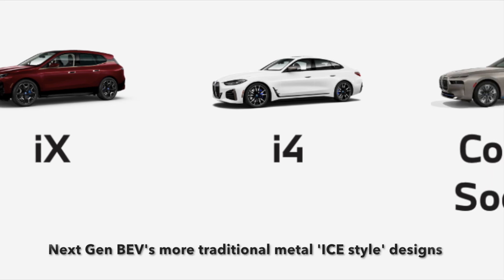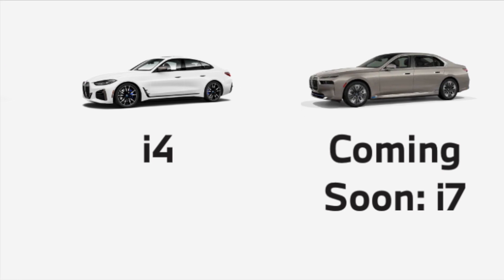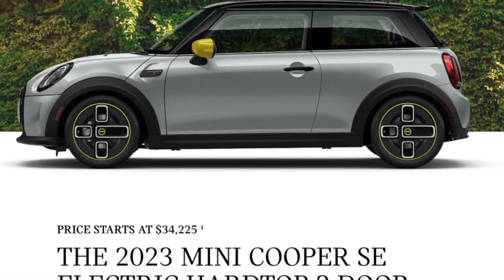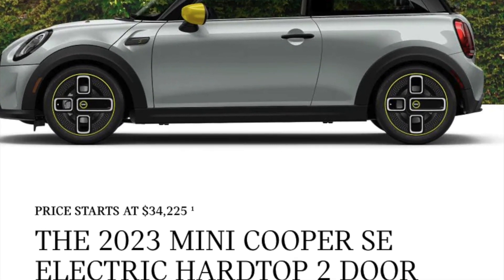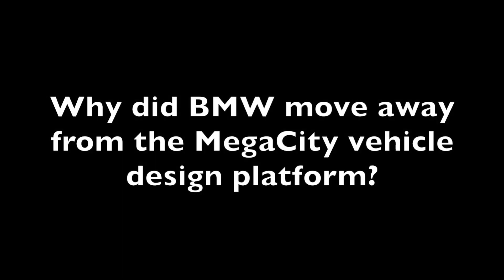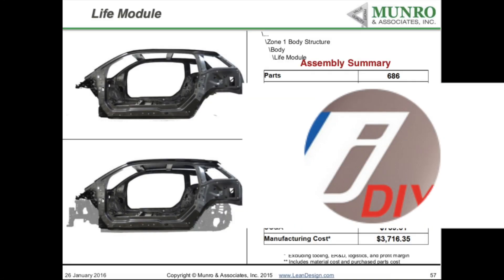Interestingly, the new i-Division cars are all more of a standard design resembling an ICE car versus the Megacity design, and they are continuing on with the Mini Cooper electric vehicles that basically use the same drivetrain as the i3 did. So the question is: why did they move away from the Megacity platform, and what was the reason? I wanted to go over some estimations of costs to see if the numbers make sense.